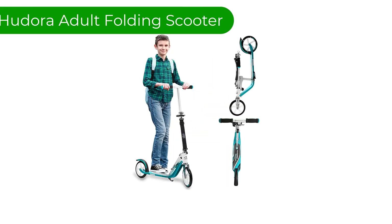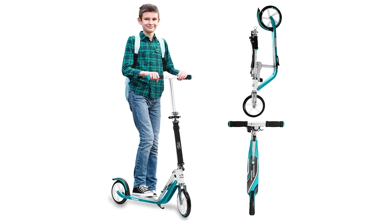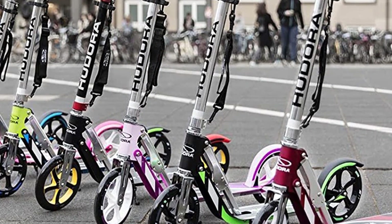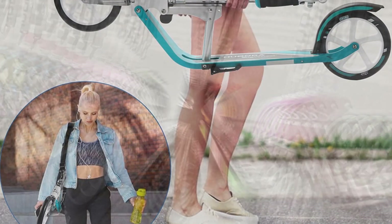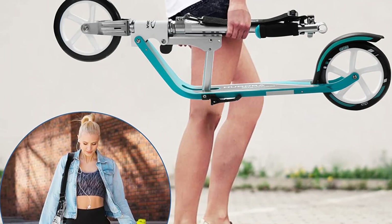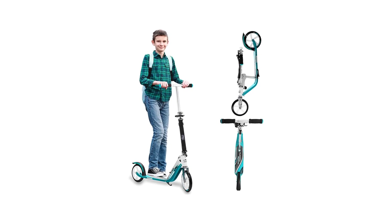Number 2. Our second best pick is the Hud Adult Folding Scooter. Are you looking for a scooter that makes it easy to ride in any conditions? Consider this adult folding scooter for its smooth riding design. Capable of supporting up to 220 pounds, this model is suitable for children and adults alike. It features prominent polyurethane wheels, elastic enough to buffer out bumps in the road, much like the shocks in your vehicle.